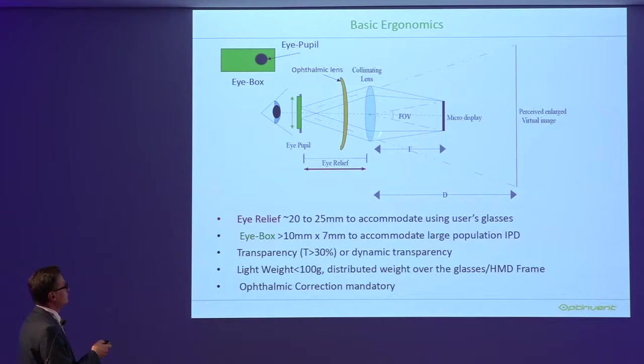The collimating lens here could be very complex. The eye is positioned at a distance called the eye relief — this is the most important parameter for smart glasses, being the distance between the last lens and the eye. The second important parameter is the eye box: the area where your pupil can move while you still see the image. These two parameters are the two basic parameters for the design of smart glasses.